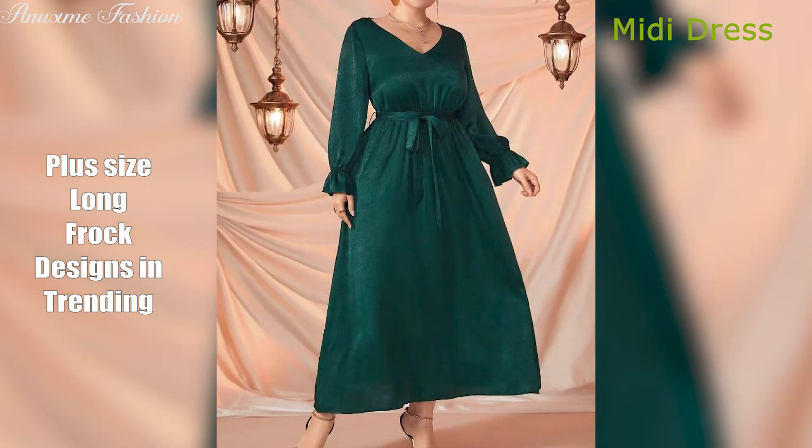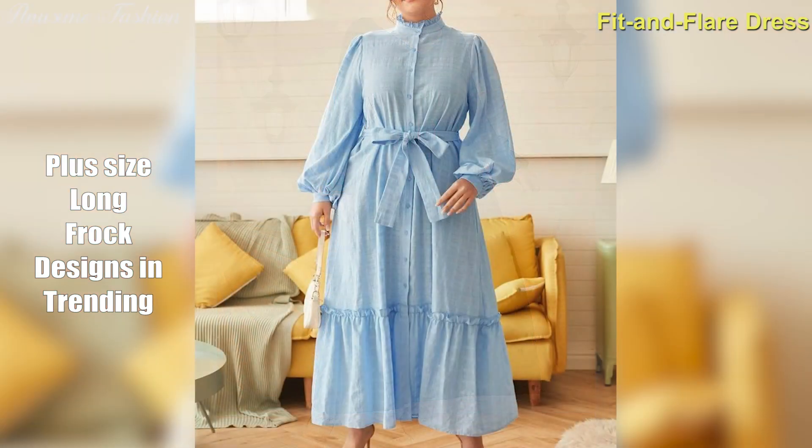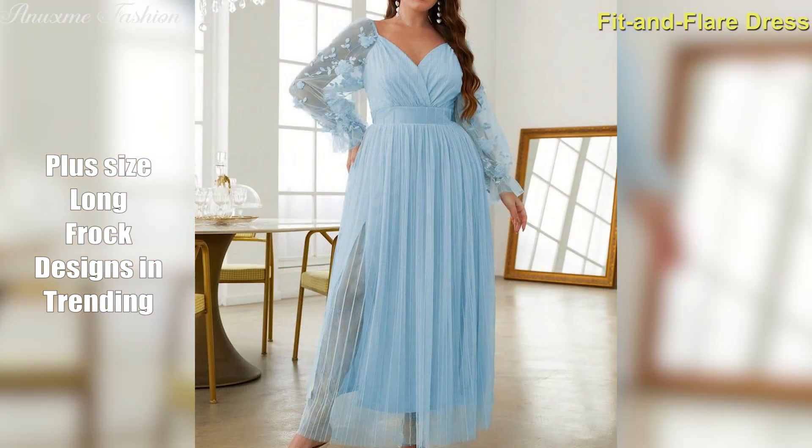Fit and flare dress. Fitted at the bodice and flared out from the waist, this style creates a beautiful hourglass silhouette. It accentuates your curves and flatters most body types.